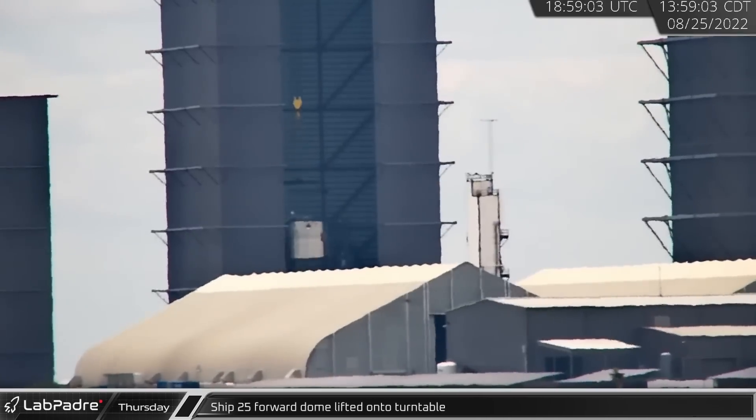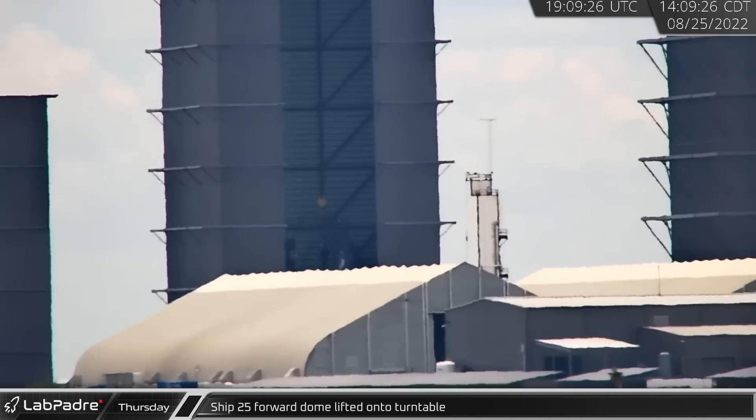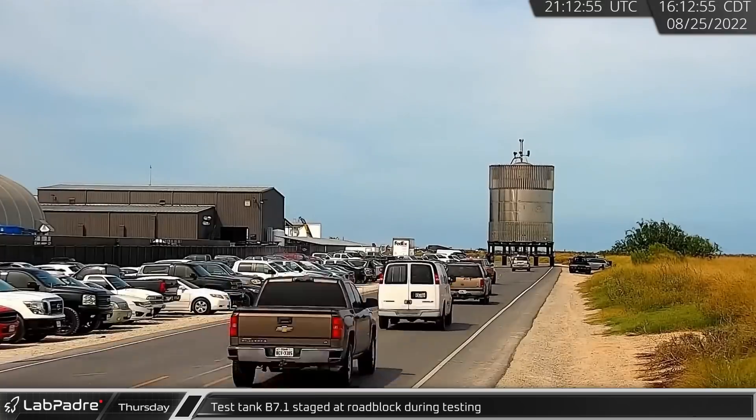In High Bay, Ship 25's forward dome section was lifted onto the turntable in preparation for stacking with the payload section. A few hours later, the B7.1 test tank was rolled out of mid bay and driven to the roadblock.